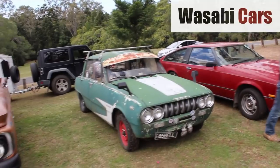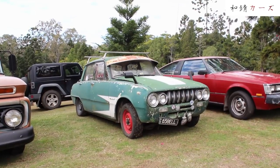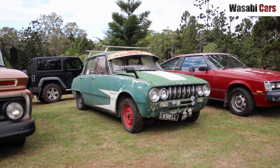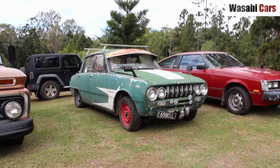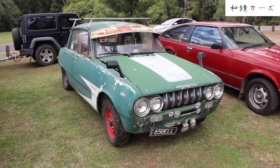G'day everyone, my name is Daniel O'Grady, hope you are doing well. And today I've got a car called Donkey. It's located in South East Queensland, but it's been all over. It's a green monster called Donkey. Shrek reference? No, I shoehorned that in — apologies for that.